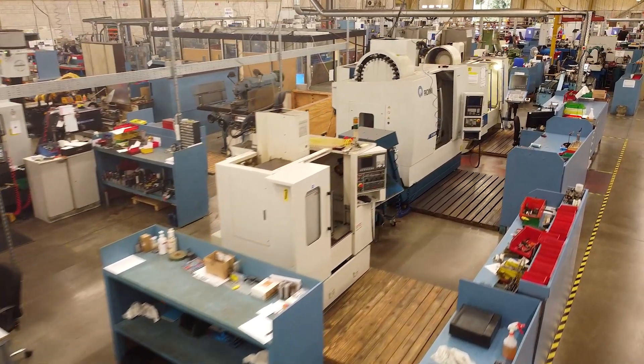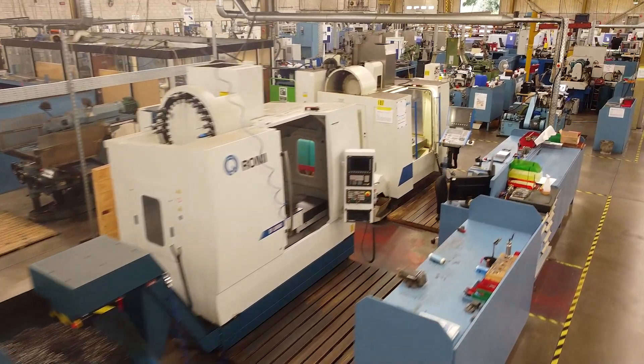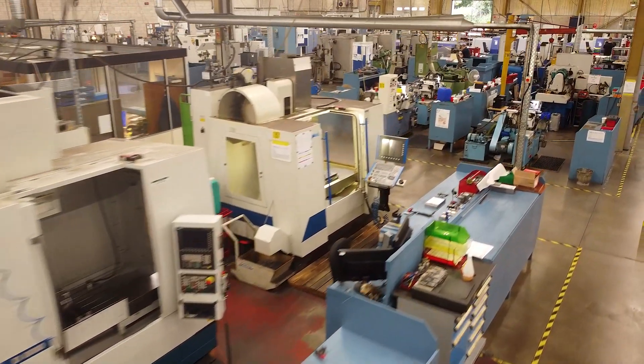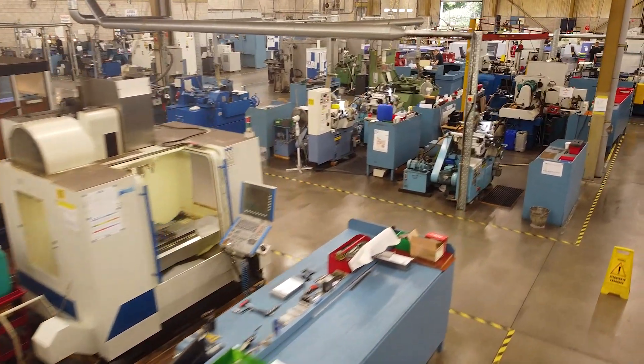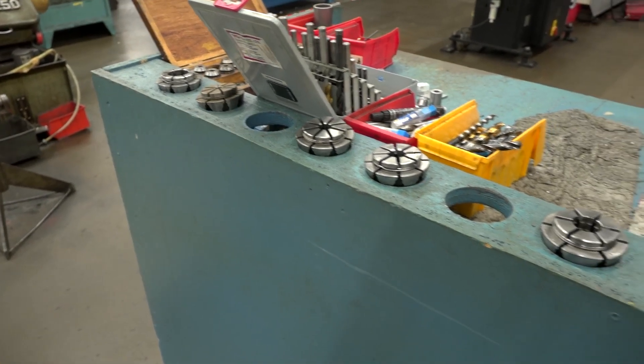We've got everything from turning, grinding, milling, five-axis, three-axis, conventional. You've got all of these collet systems for workholding and for holding the tooling. I guess it's a lot easier if you know you're only going to deal with bar stock — that probably brings down the workholding cost quite a bit.